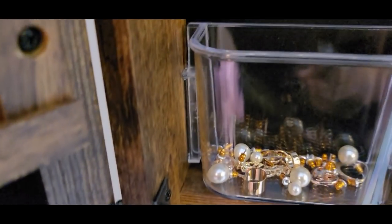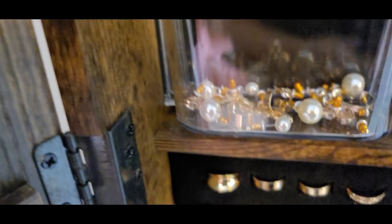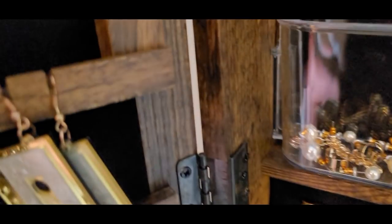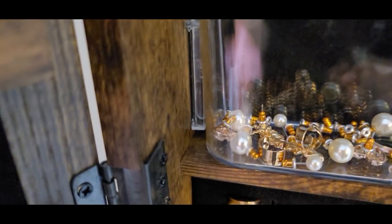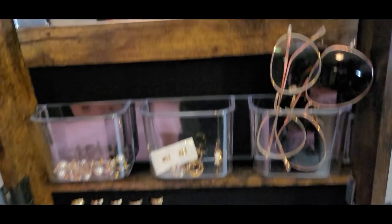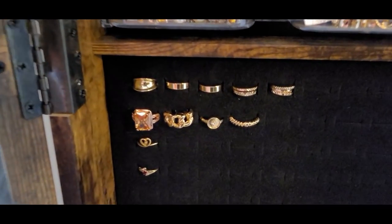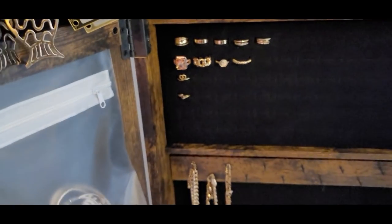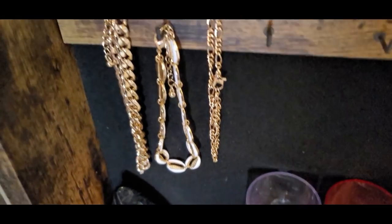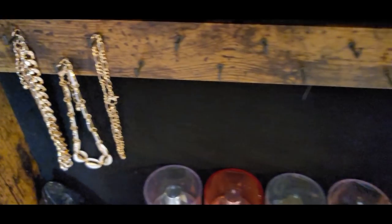Up here I have ear cuffs and then earring backs - Tasha suggested I do that and it's actually a good idea because I always need an earring back. I took all the earring backs off earrings I didn't like and put them in here, so I have a ton of earring backs. I have toe rings and then my glasses - Tasha suggested that too and I thought it was a great idea. Rings, which I don't have many of, and won't be buying more since they don't fit. Anklets - I definitely need more, I wear anklets a lot so they tarnish very fast.